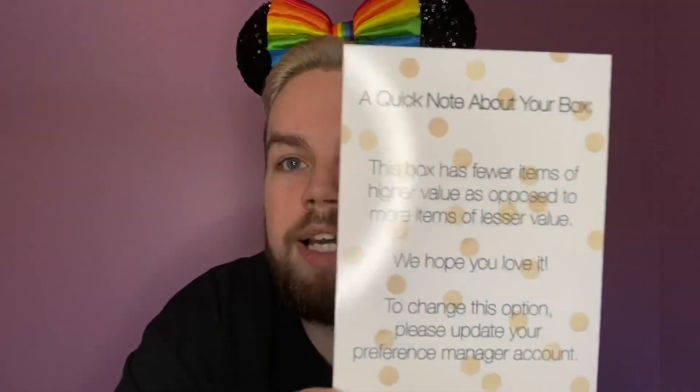We have the spoiler alert which we'll save for later. There's a quick note about this box: it has fewer items of higher value, as opposed to more items of lesser value. There is an option in your preference manager where you can opt in to get fewer items of higher value, or vice versa. That means this is going to be a really good item!